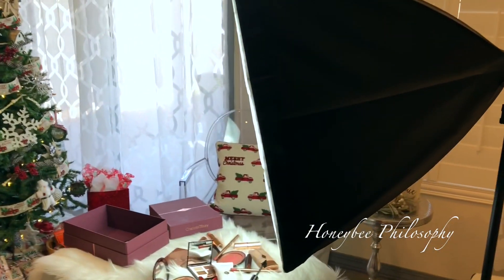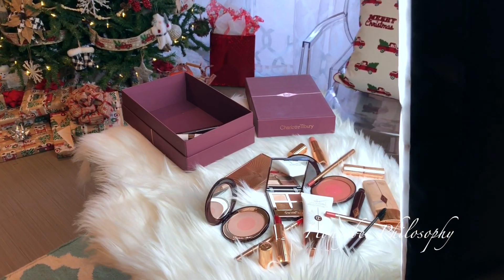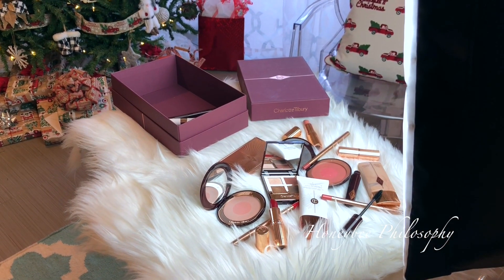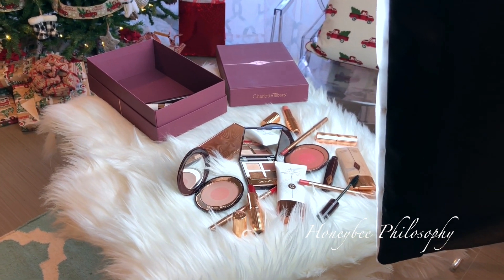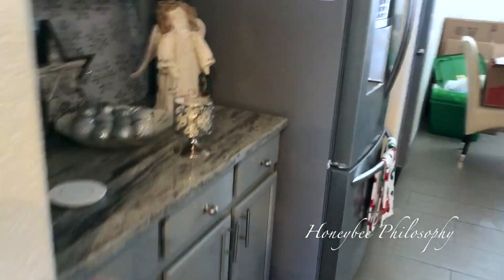Here is a behind-the-scenes look at me taking some Instagram pictures. I've been taking pictures for my website and blog with the Grinch cookies, and now I'm taking some photos for Charlotte Tilbury. Let's go ahead and do the advent calendar because I realized I had not started the vlog yet this morning.